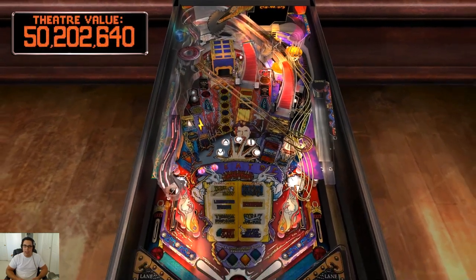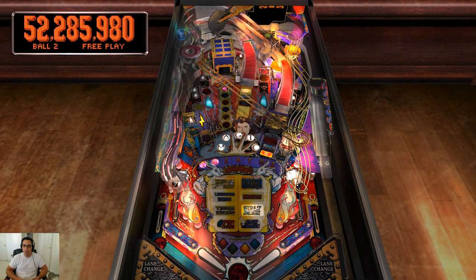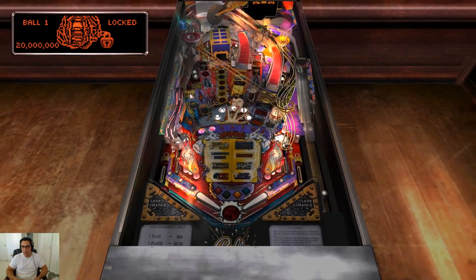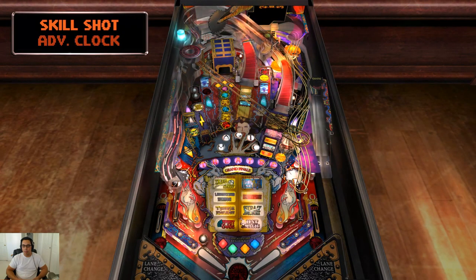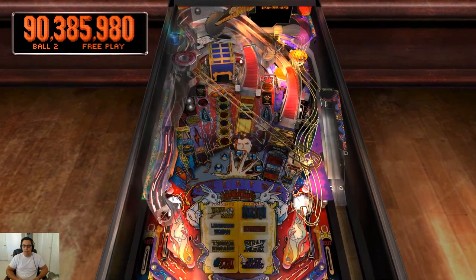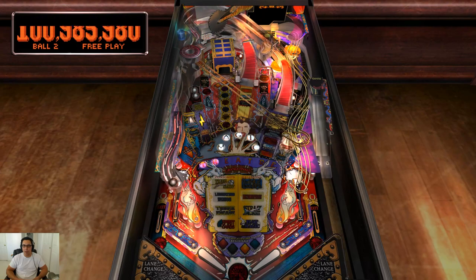While we're on this table, look at the flippers and see how they're kind of longer and more pointed compared to the Phantom of the Opera table we just played. That's what people are talking about — there's less of a gap between them, so you have more chance to save your ball. Theater of Magic was definitely a more modern table compared to Phantom of the Opera — it's got a ball return if you whiff immediately. It's very forgiving.